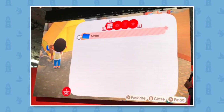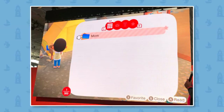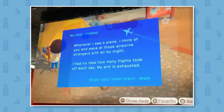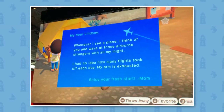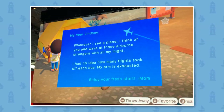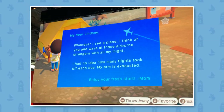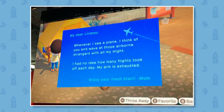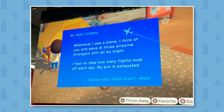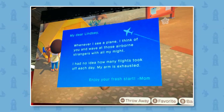Here we can see the mail screen, and there are some really cool details — the design has completely changed. You can store up to 300 letters, as you can see in the corner, and you can even favorite a piece of mail. On this screen there's a letter from mum that reads: 'My dear Lindsay, whenever I see a plane I think of you and wave at those airborne strangers with all my might. I had no idea how many flights took off each day. My arm is exhausted.' Very cute — mum is known to send lots of letters in Animal Crossing, so it's good to see those are back.